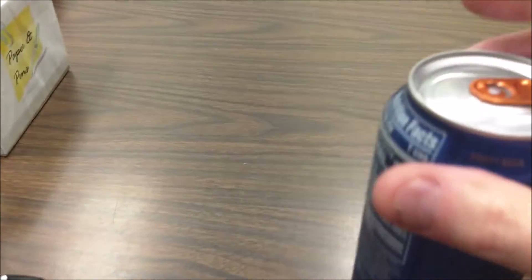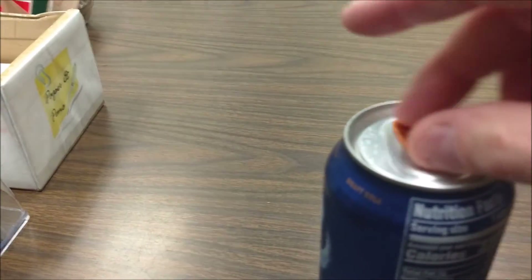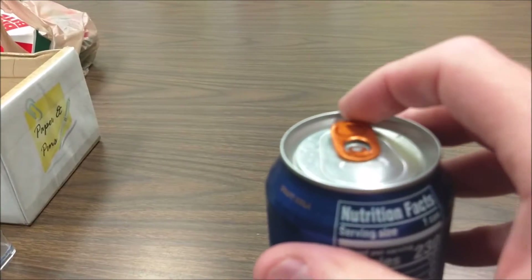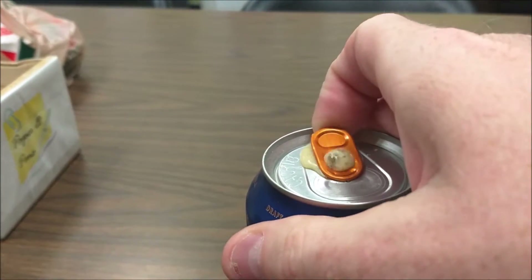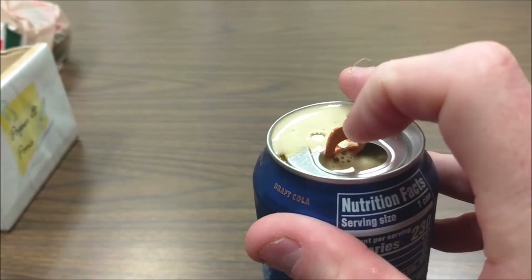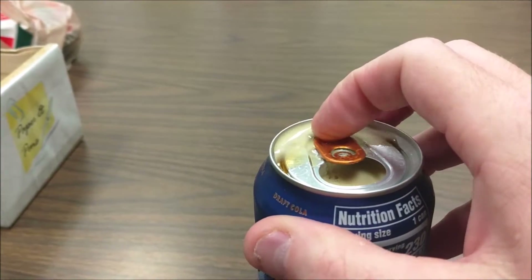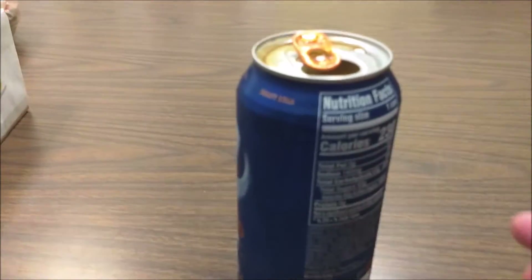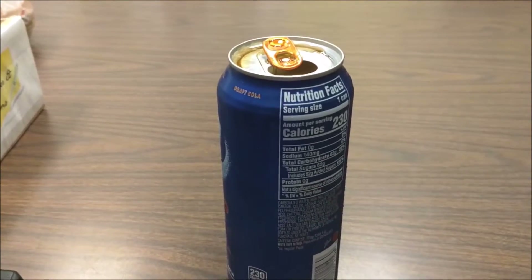Alright, let's open this up. Does it pop? Holy crap, did you hear that? Wow, I'm glad I got that on video — that was a little scary. Okay, we're gonna taste it and we'll be right back.